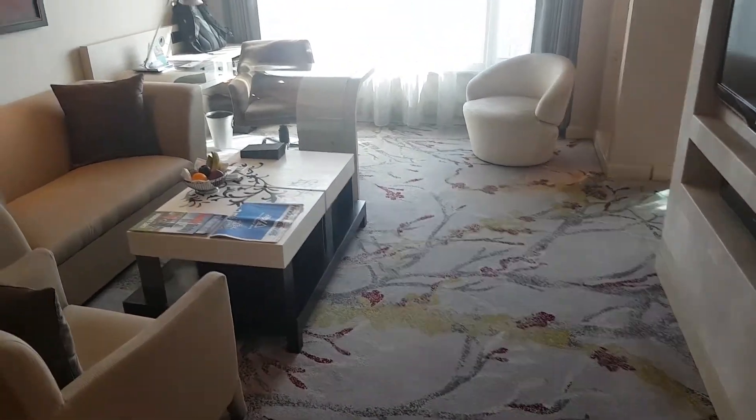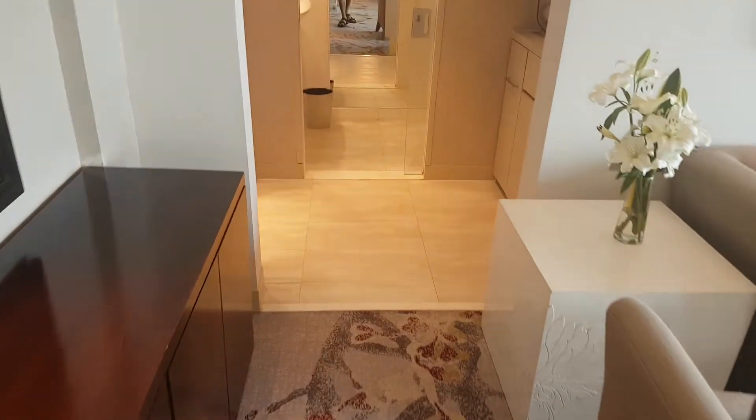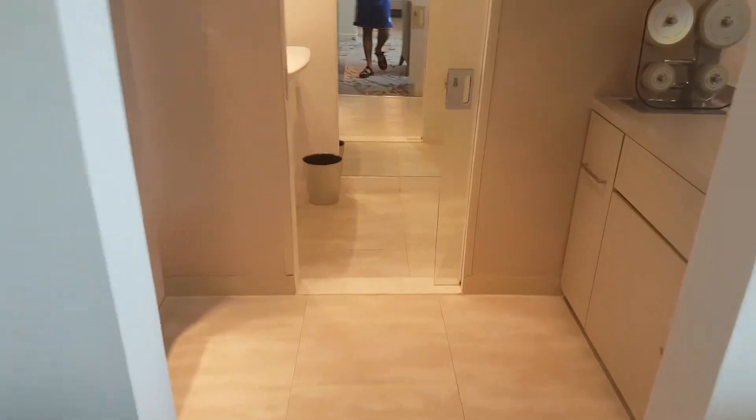This is the living room. As you turn left, the wash area, the half-bathroom.